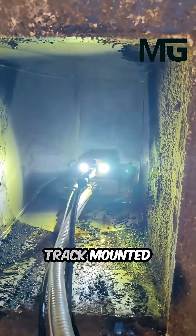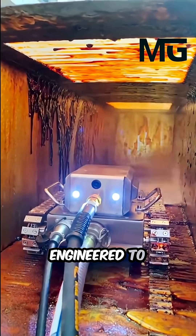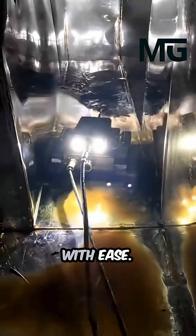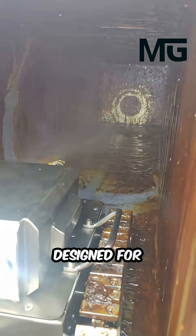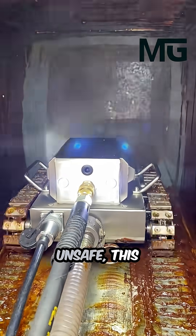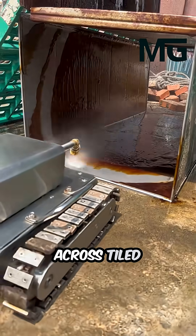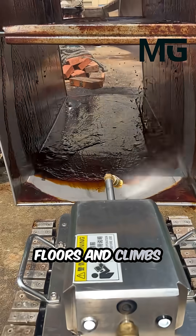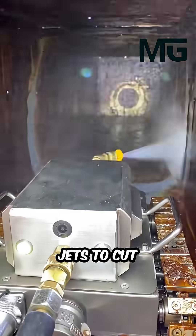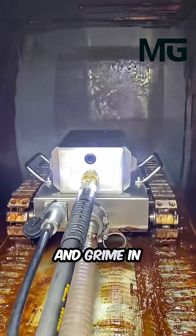Meet the advanced, track-mounted, remote-controlled cleaning robot, engineered to take on the dirtiest and most demanding industrial environments with ease. Designed for hazardous and confined spaces where manual cleaning is unsafe, this powerful machine glides smoothly across tiled floors and climbs tiled walls, directing its high-pressure water jets to cut through layers of stubborn grease, oil and grime in seconds.